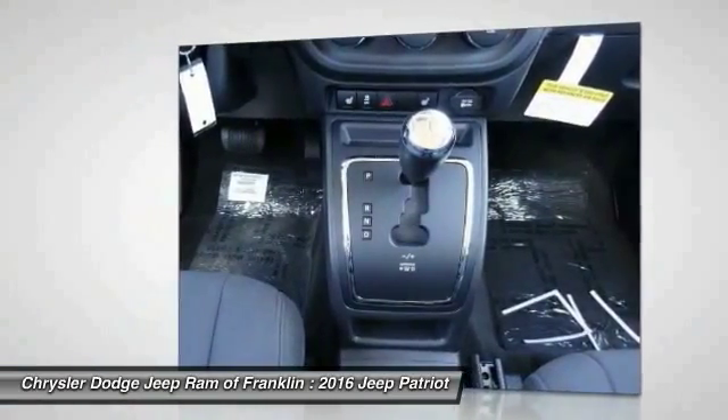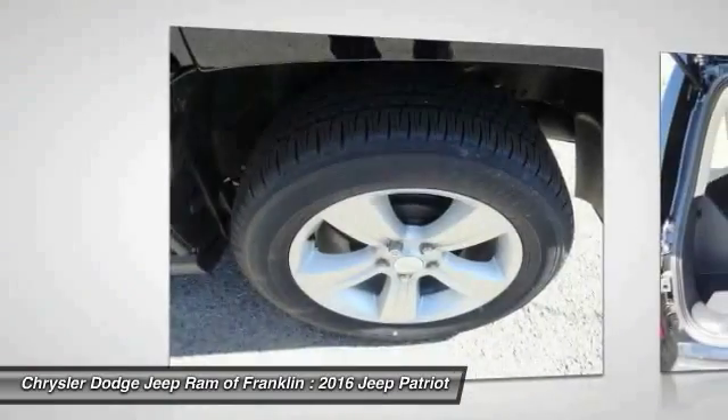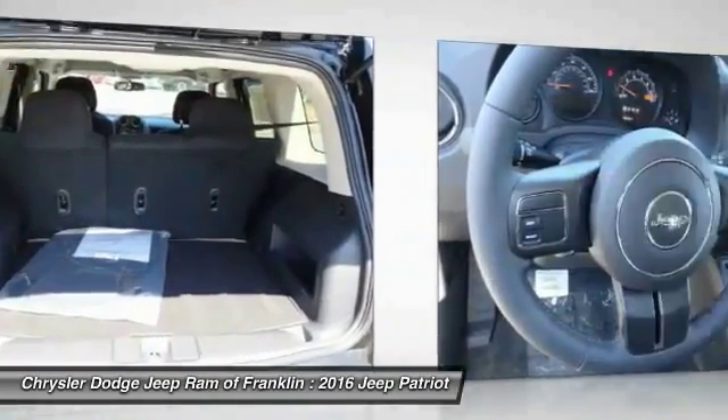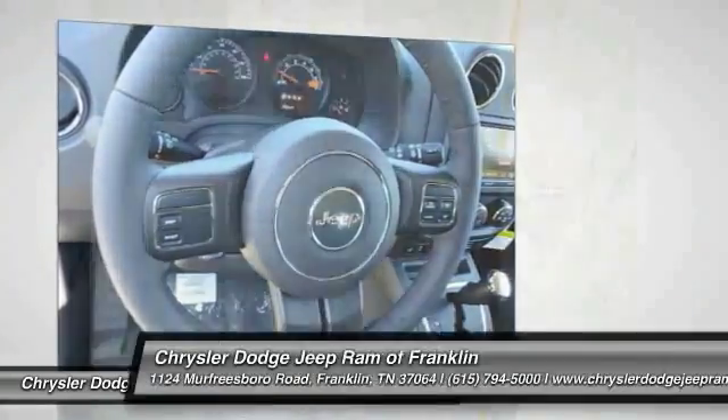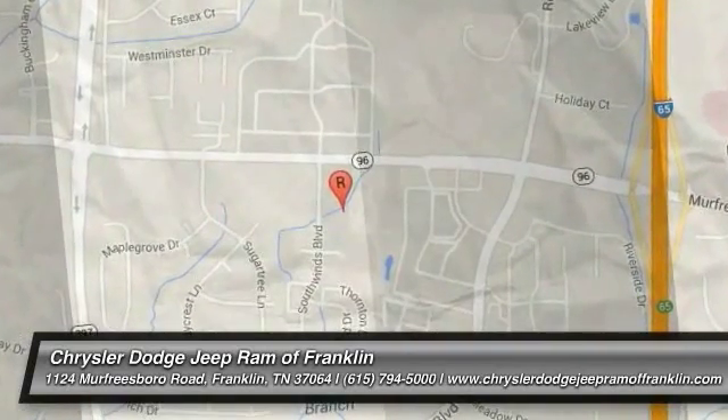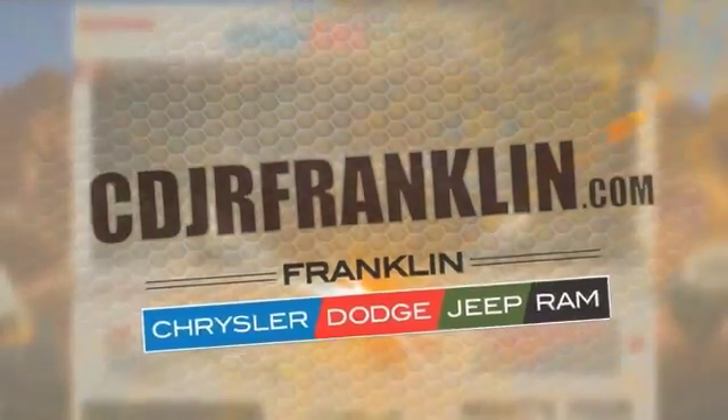Is love at first sight really possible? Let us know when you stop in. Thanks for shopping with us. For more information, visit cdjrfranklin.com.